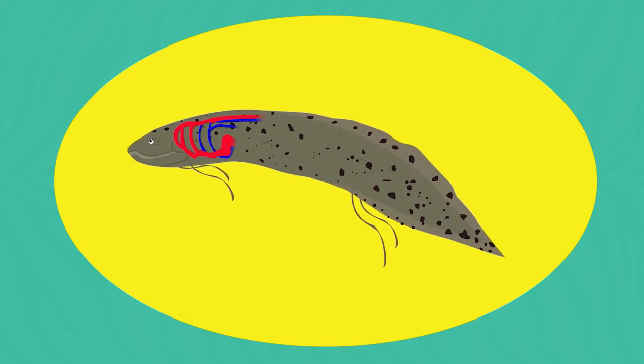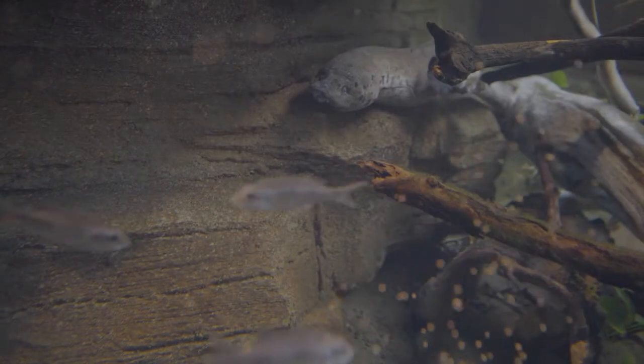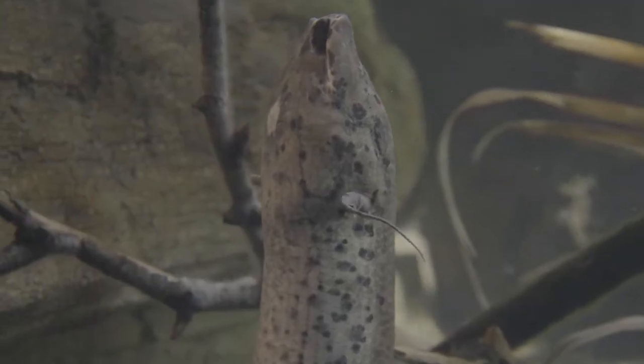These fish have a pair of lungs, just like you and I, which means they are capable of breathing out of the water. Lungfish live in African waterways that can dry up during a drought, and that would be a life-threatening issue for most aquatic species, but not the lungfish.